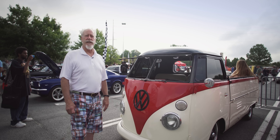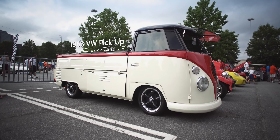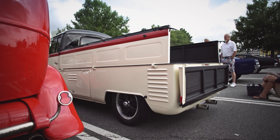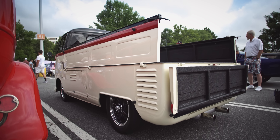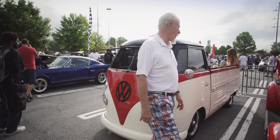This is a 1963 Volkswagen pickup truck. In the early 60s, the United States started taxing the Volkswagen vans. In order to get around the import duty, they converted them into pickup trucks.